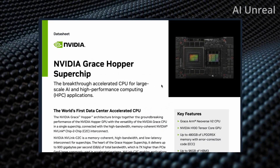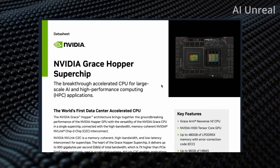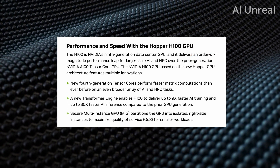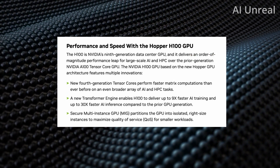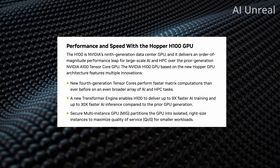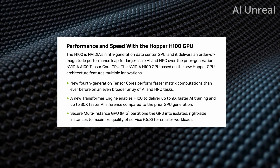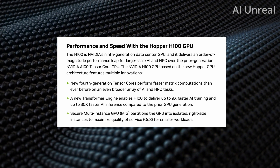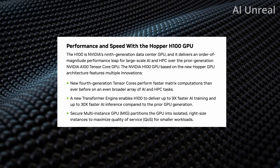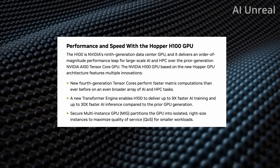Here I am on the data sheet for the Nvidia Grace Hopper super chip. The new fourth-generation Tensor Core performs faster matrix computations than ever before. The H100 is able to deliver nine times faster AI training and up to 30 times faster AI inference compared to prior GPU generations — a significant jump.